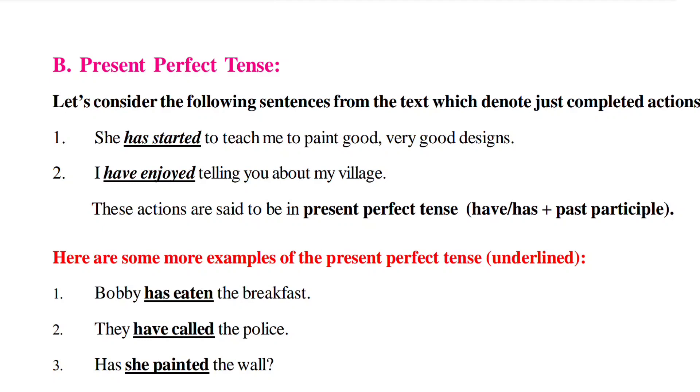Look at the examples: 'She has started to teach me to paint good, very good designs.' Second one: 'I have enjoyed telling you about my village.' The underlined words are called verbs of Present Perfect Tense.